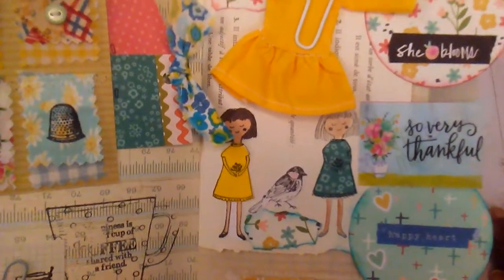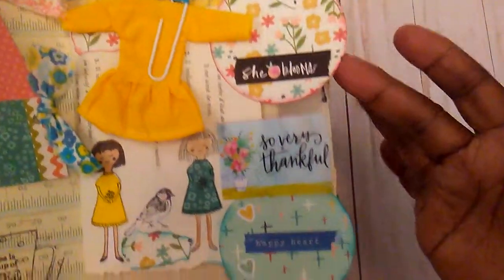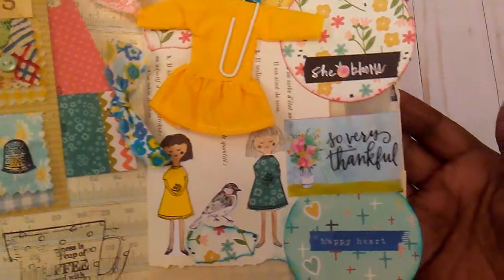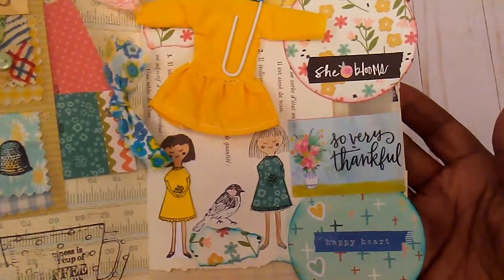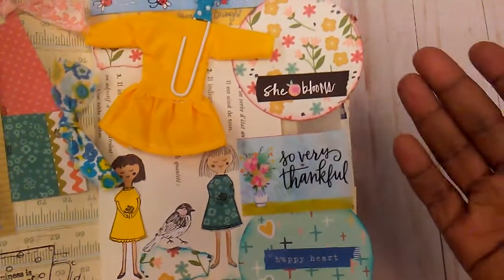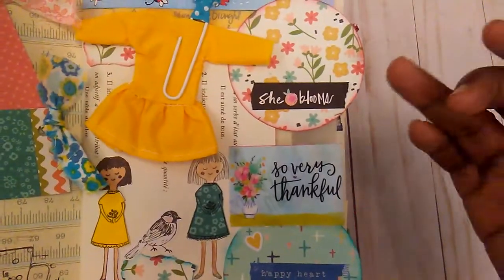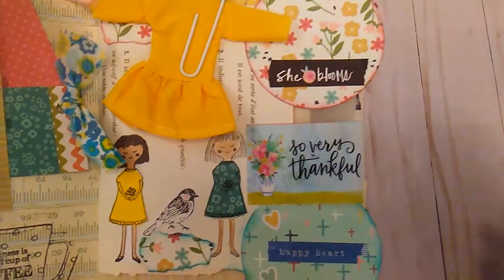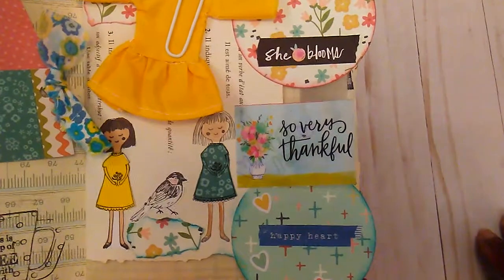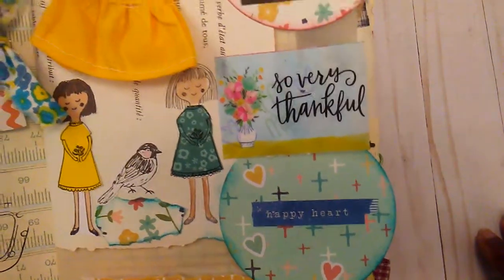That little bird is from a Maggie Holmes sticker pack. These little circles here I cut out of some paper from Simple Stories — it was a pad I've had for a while and it was called 'Faith' — so I inked around the edges of both of those.